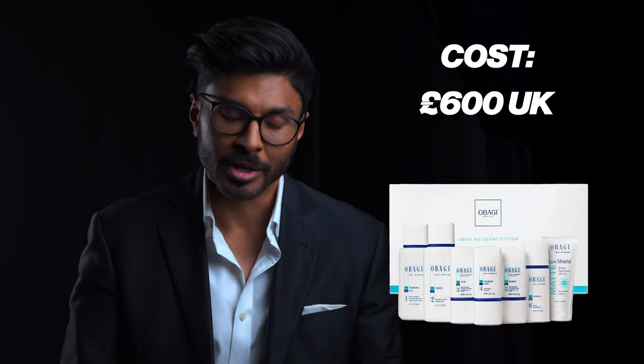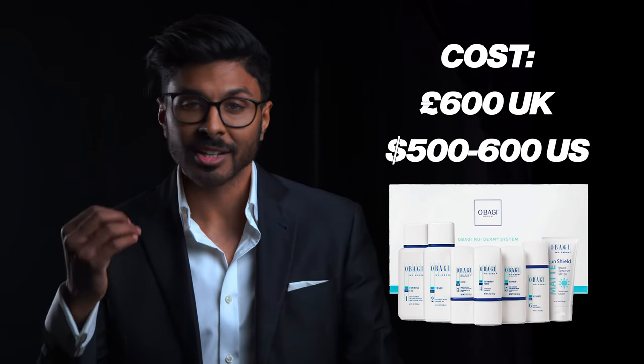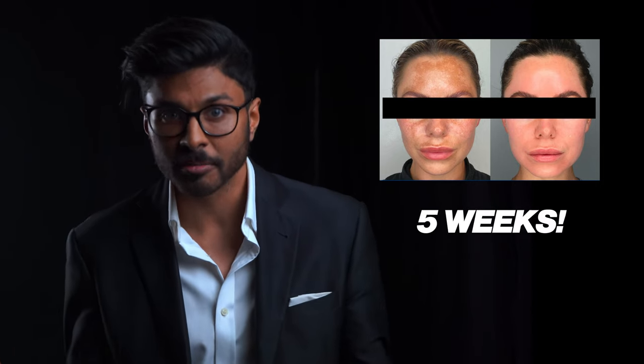The problem with Nu Derm for most people however is the cost. Here in the UK it's in the ballpark of around £600; in the US it's around $500 to $600. It's actually exceptionally good value for money because if you bought everything in it separately it'd be much more expensive, and at the end of the day the most important thing is that it works. A lot of patients get speechless results with a system like this in just weeks, and for those that don't know a lot about the science of skincare it's super convenient because everything's in one box.